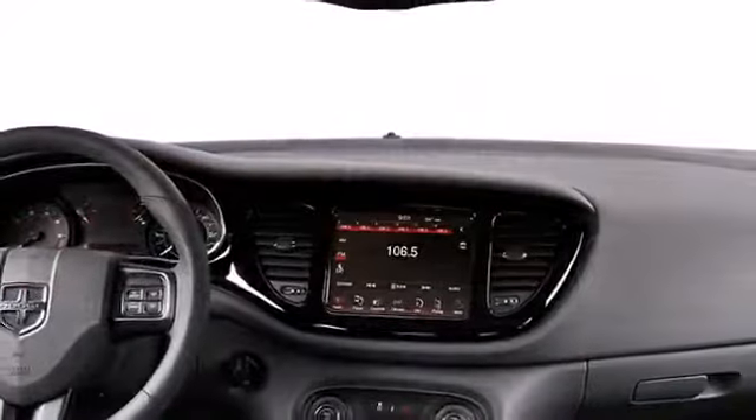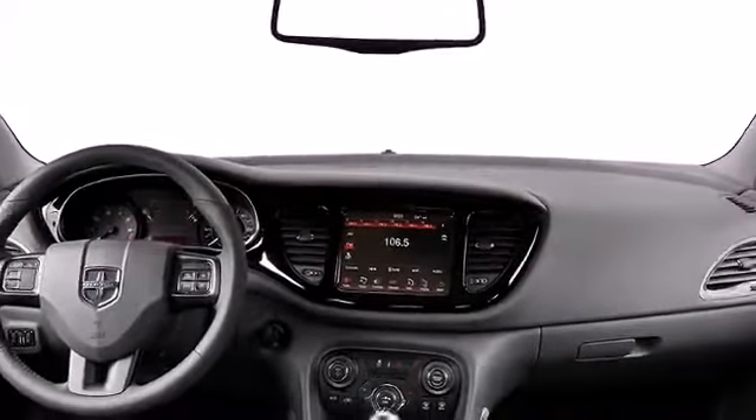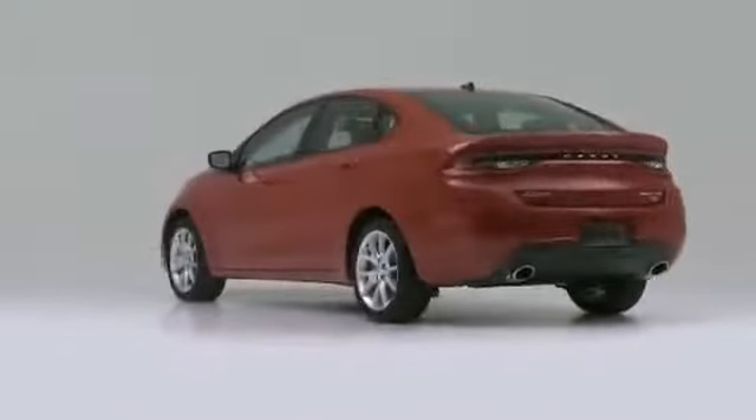Exhilarating on the outside, breathtaking on the inside — the 2013 Dodge Dart impresses with its captivating craftsmanship and awe-inspiring design.